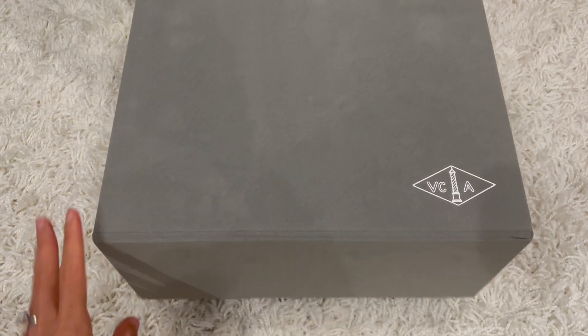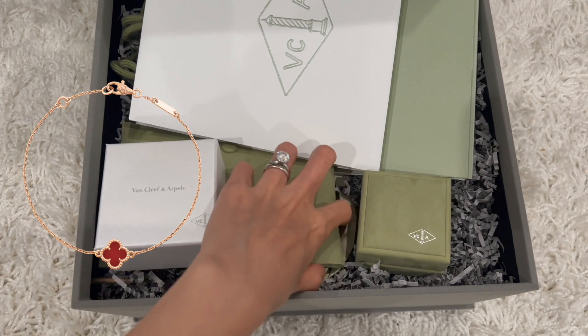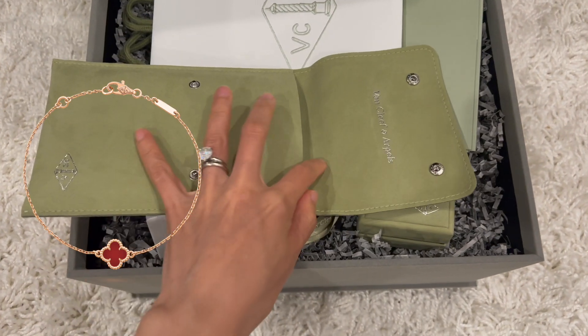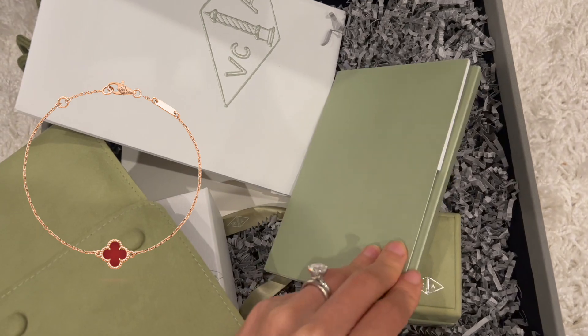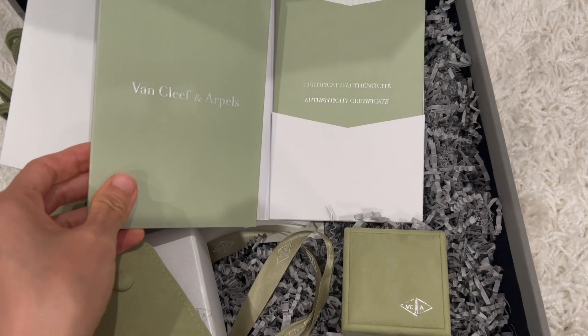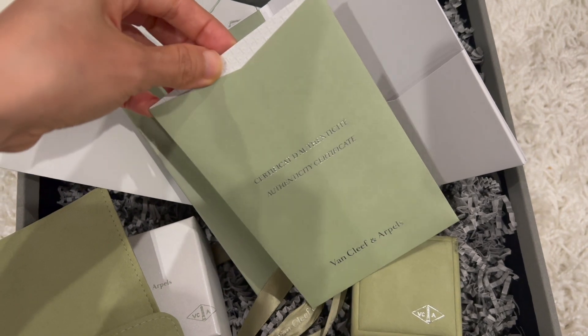I bought my Van Cleef Sweet Alhambra bracelet from their official e-boutique. The purchase comes with a giant velvet box and a travel pouch — mine is a dainty bracelet but they gave me a really big travel pouch, which is nice. It also comes with a Van Cleef shopping bag and a booklet including care and services information, covering how you should care for your pieces and the services included with purchase like resizing.